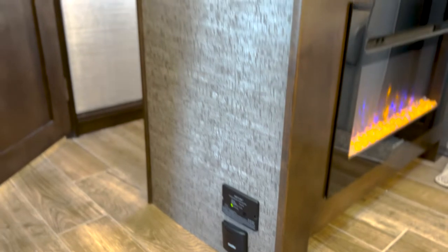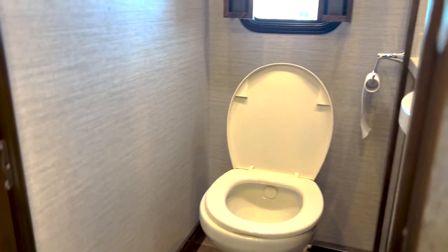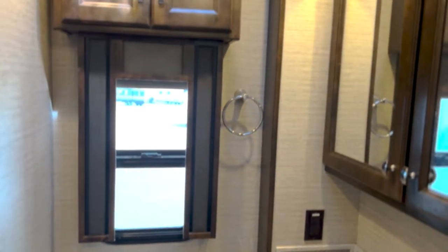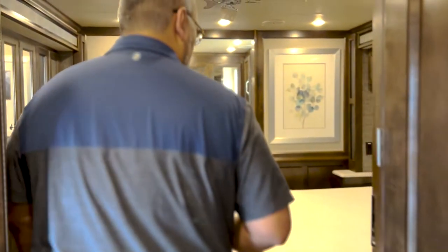Just below here, you notice it does have the central vac — so that's a nice little feature. In here this is going to be the half bath, perfectly located just across from the bunk area. A really nice little area for guests.